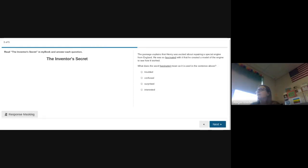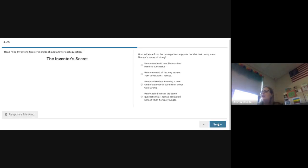Question three is a vocabulary question — you need to use context clues. The passage explains that Henry was excited about repairing a special engine from England, and he was so fascinated with it that he created a model of the engine to see how it works. So what does fascinated mean — troubled, confused, surprised, or interested? Question four: What evidence from the passage best supports the idea that Henry knew Thomas's secret all along? This is probably the hardest question. The secret all along was to keep at it and persevere — so which answer shows that?